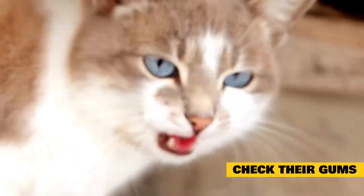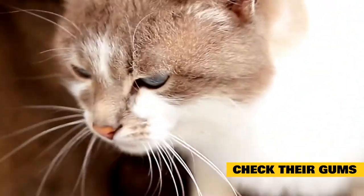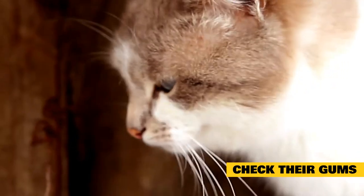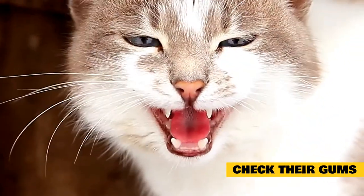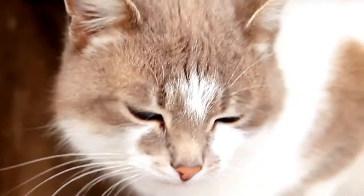One way to check if your cat is dehydrated is to gently lift their lip and touch their gums. Just like human gums, they should be wet and slimy. If they are dry to the touch and seem a little tacky, your cat is most likely dehydrated.